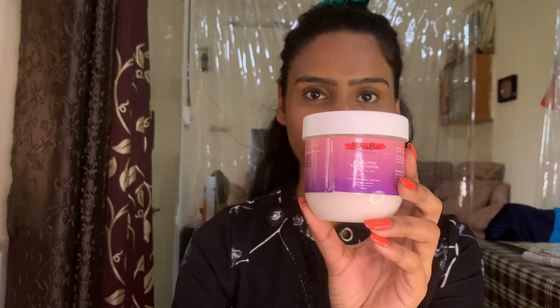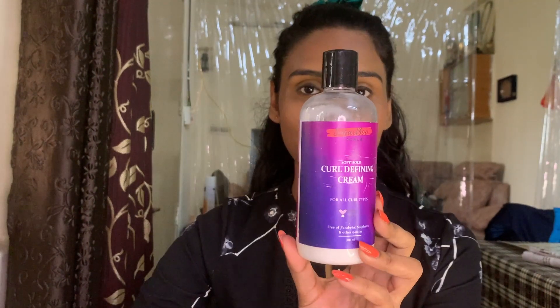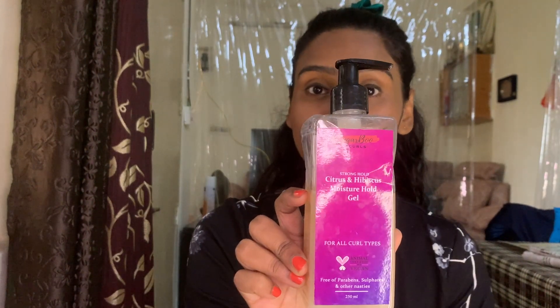The brand currently has a cleansing shampoo, a hydrating conditioner, a leave-in conditioner, a curl defining cream, and a moisture strong hold gel. Let's start with the cleansing shampoo.